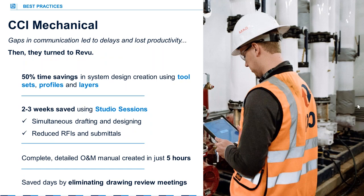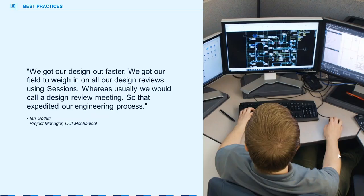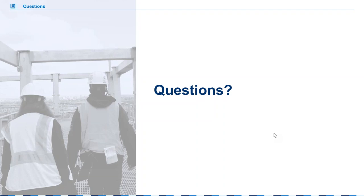You can find out more by downloading the case study from the handout section in the GoToWebinar panel. There's also a link available with a fantastic video that documents their story in detail. As Ian, the project manager at CCI Mechanical, said: 'We got our design out faster. We got our field to weigh in on all our design reviews using sessions, whereas usually we would call a design review meeting. That expedited our engineering process.' It is now time for questions — Molly, if you want to jump on the line, we'll have some live Q&A.